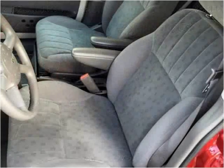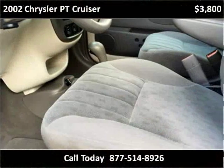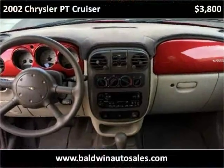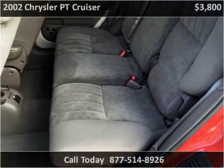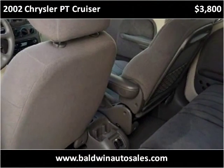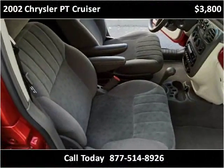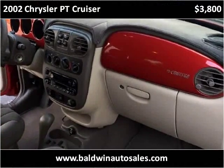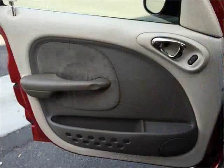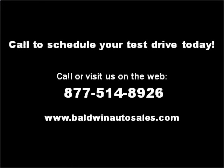Thank you. Please visit our website at BaldwinAutoSales.com.